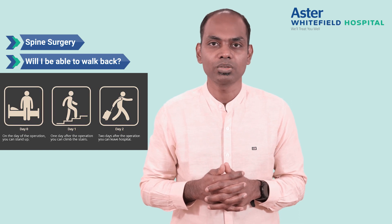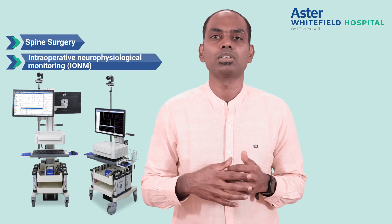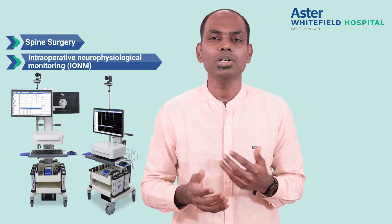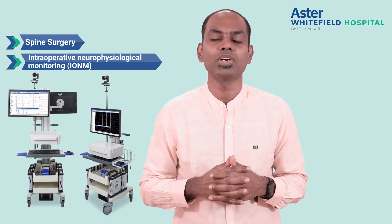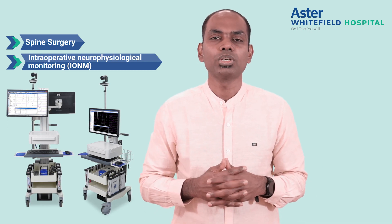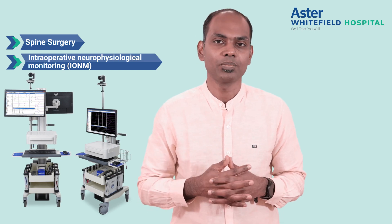Why is this doctor saying so? At Aster Whitefield Hospital, we have IONM — which is nothing but intraoperative neural monitoring — with two in-house units, serviced by our neurophysiologist and neuroanesthetist, which makes surgery safer. IONM is a device that continuously screens and finds out whether signals coming from the brain are going down to the legs or not, even during anesthesia. So if any discrepancy is happening during the surgery, the anesthetist and neurophysiologist alert us and we avoid further damage. This way, the patient can be made to walk on the same day.